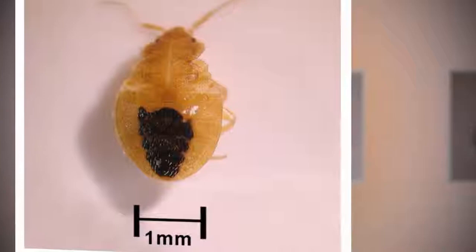It takes five to eight weeks for a baby to grow into an adult. It will molt during each of its five stages of development.